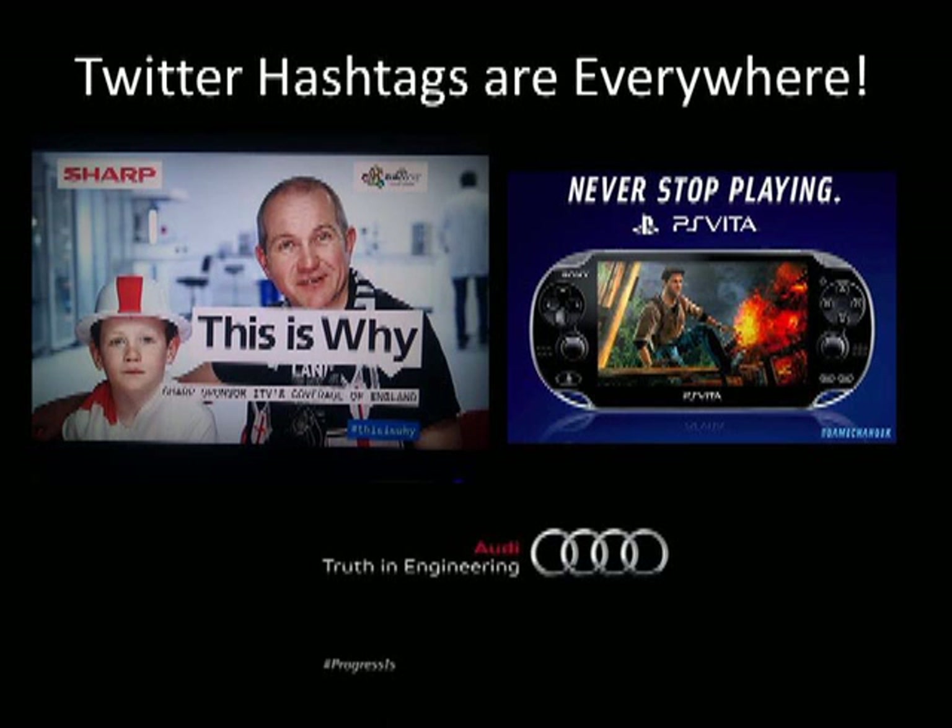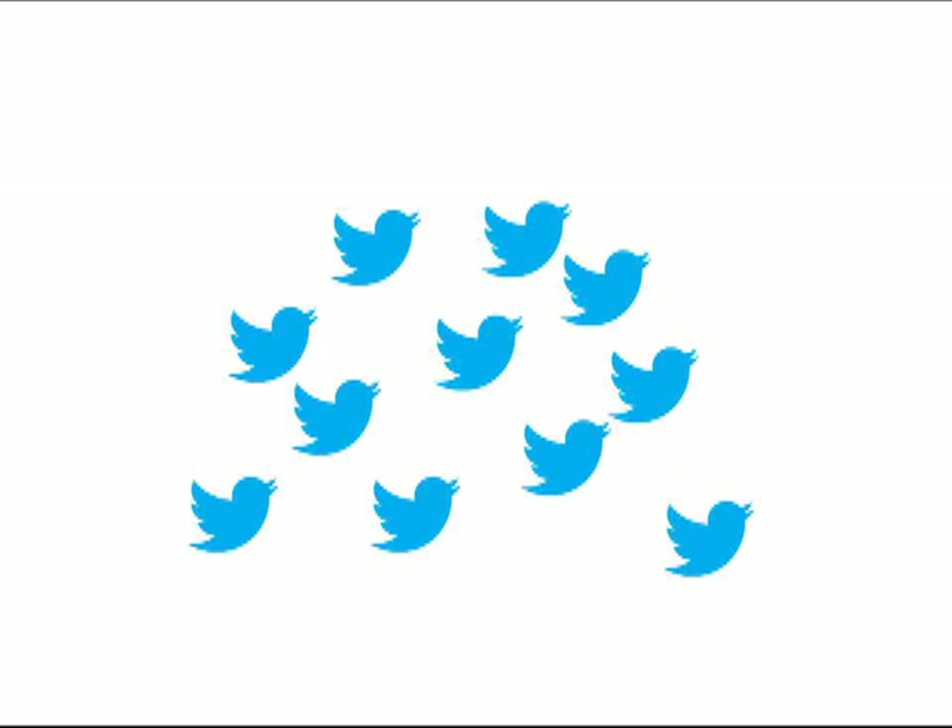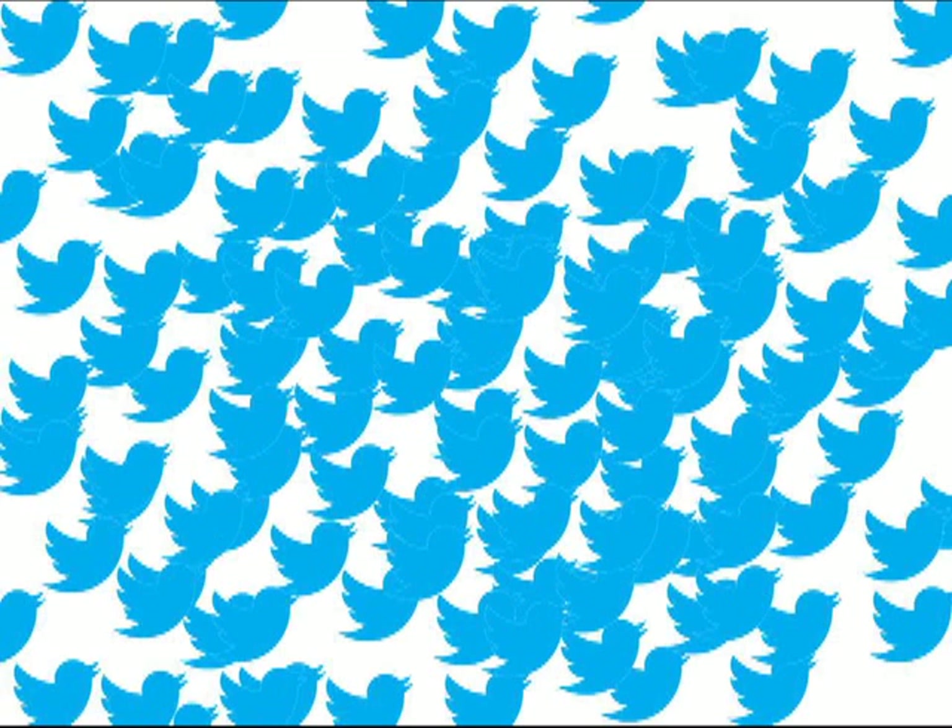Hashtags. You've seen them everywhere — on TV commercials, magazines, and in the educational tweets happening every day. But what are Twitter hashtags? To think about this, think of every day on Twitter. There might be one tweet from somebody, then retweets and more tweets on the same subject, and pretty soon you have thousands upon thousands, maybe even a million tweets.